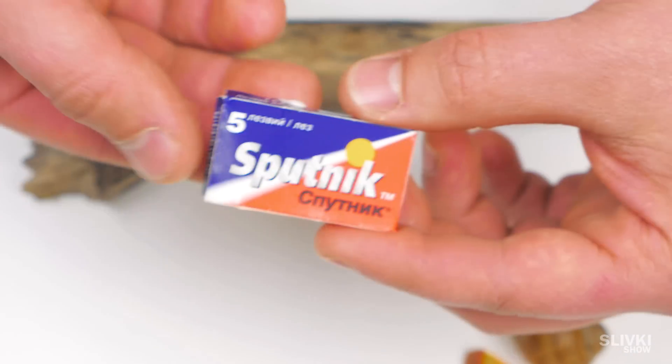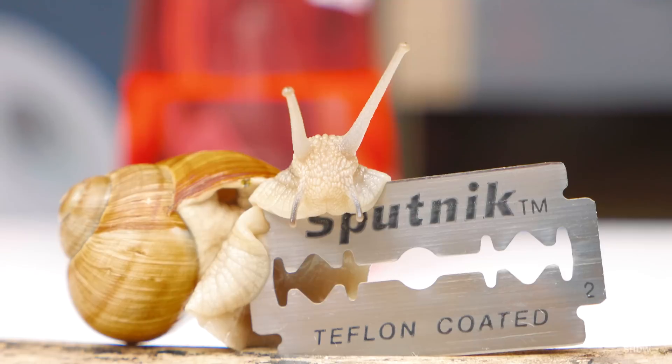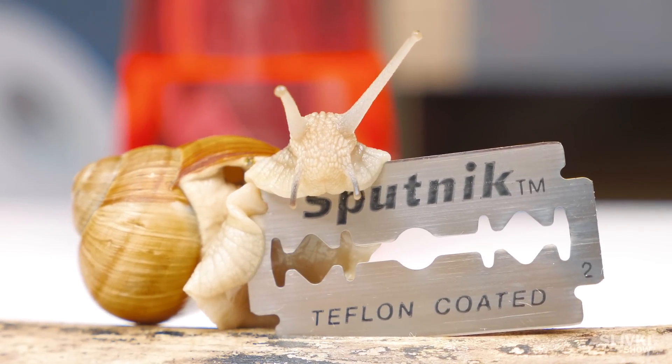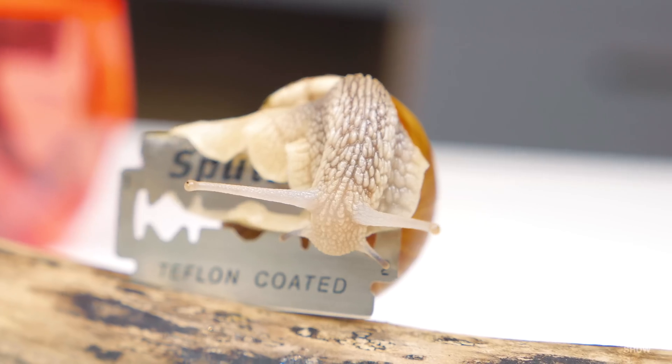And now we take the sharpest thing that we can find at home – a razor blade. It's just unbelievable! How is it moving on it? And how is it even possible?